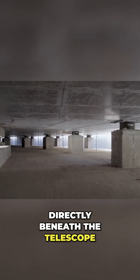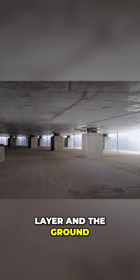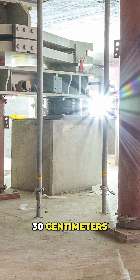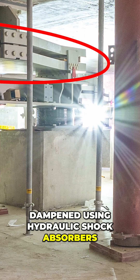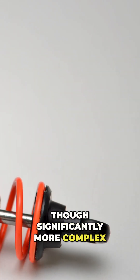Directly beneath the telescope, seismic isolators have been placed between the foundation layer and the ground. This allows the foundation and telescope to slide horizontally by up to 30 cm, absorbing the Earth's movement. Additionally, vertical seismic waves are dampened using hydraulic shock absorbers, somewhat similar to those found in cars, though significantly more complex.